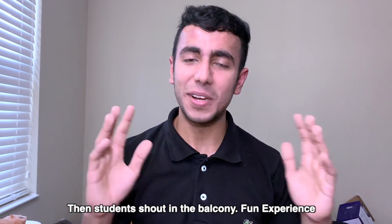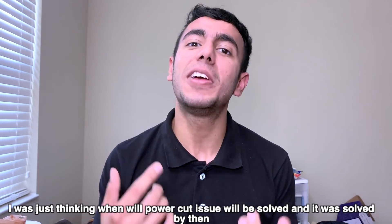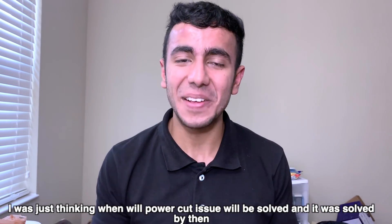Number 6: Power cuts. In India, whenever there's a power cut, everyone immediately starts hooting and going to the balcony. Here in America, in three years I only experienced one power cut — due to a lightning or tornado warning — and it lasted only five minutes. I went to the balcony thinking about when the lights would come back, and by the time I was wondering, the power was already restored. It was actually a fun experience.